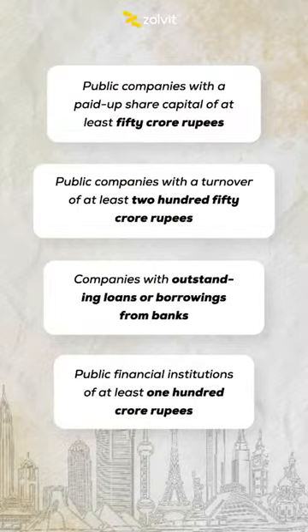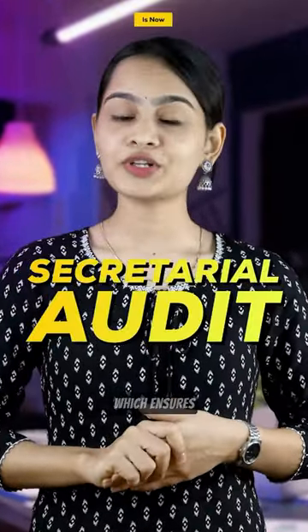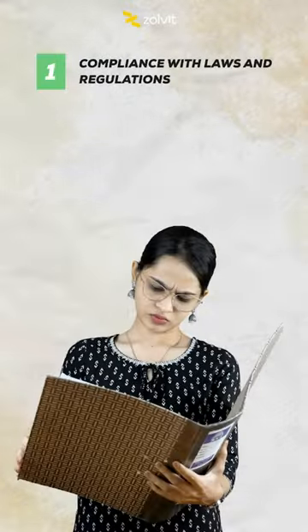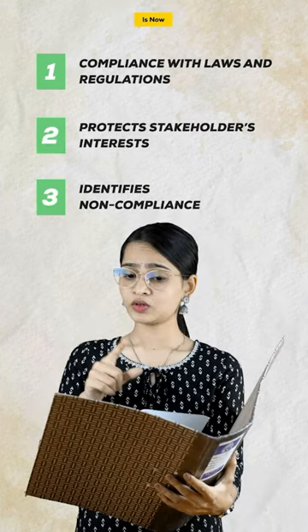Does your company come under any of these categories? Then you definitely need a secretarial audit, which ensures compliance with laws and regulations, protects stakeholders' interest, and identifies non-compliance.